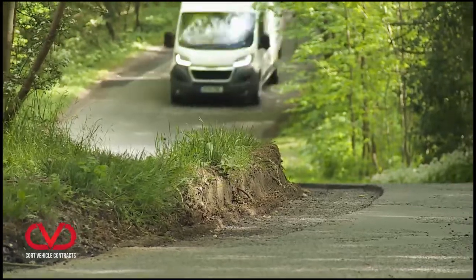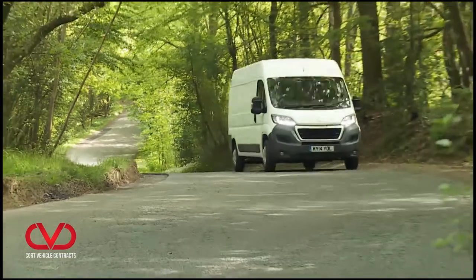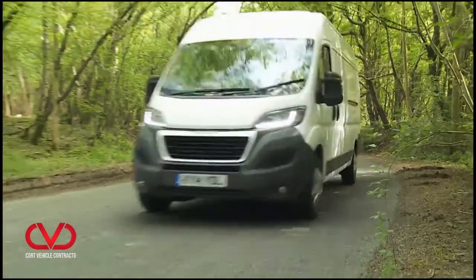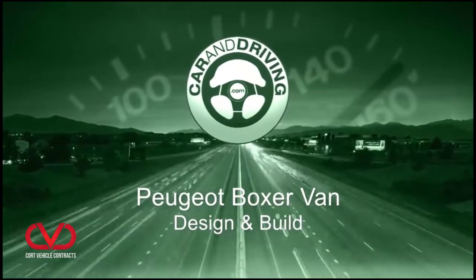If it does get away from you, there's ABS as standard with brake assist to make it more effective, plus ESC stability control.